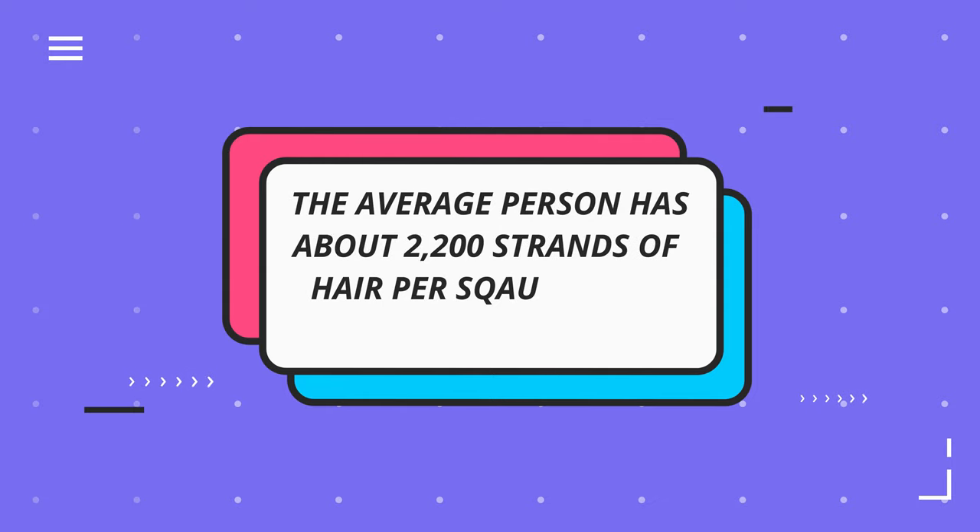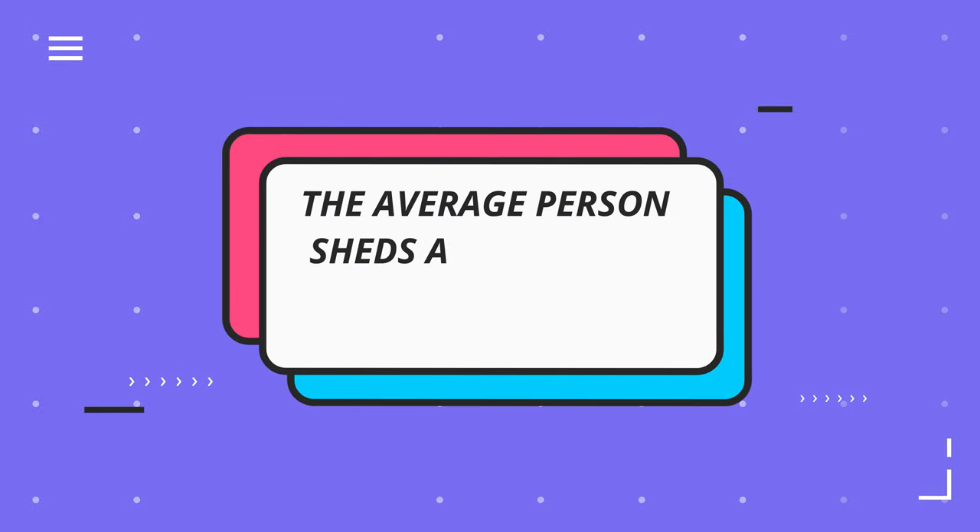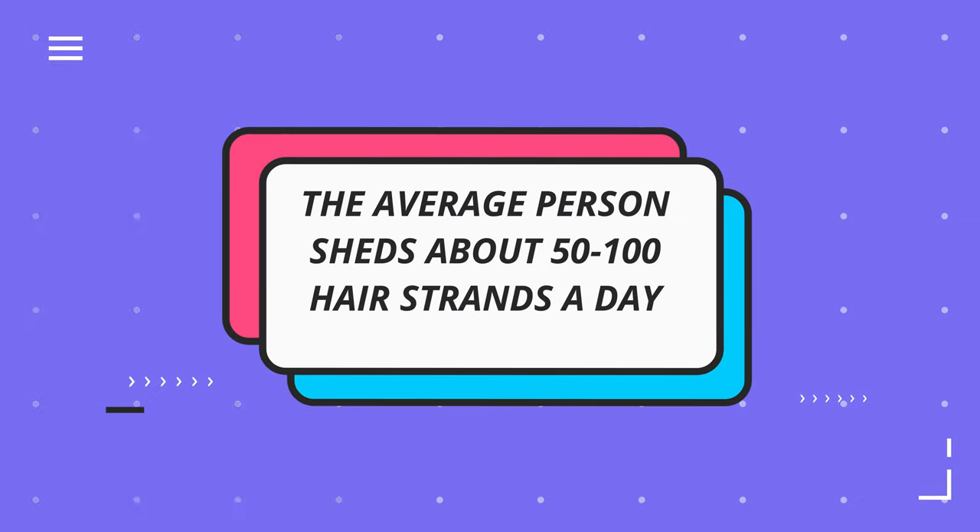You don't want to compare your hair and your hair growth to somebody else's because your hair grows differently. Your hair may be denser or less dense — go at your own pace and your hair's own pace as well. A fun fact: the average person has about 2,200 strands of hair per square inch on their head, and the average person sheds about 50 to 100 hair strands a day. So if you think your hair may be shedding or falling out, it's probably just genetics — it automatically happens to everyone.